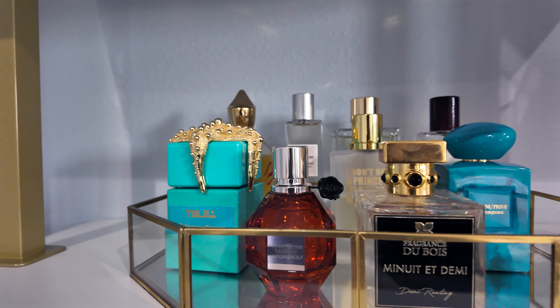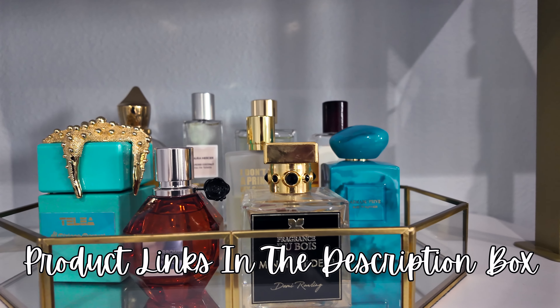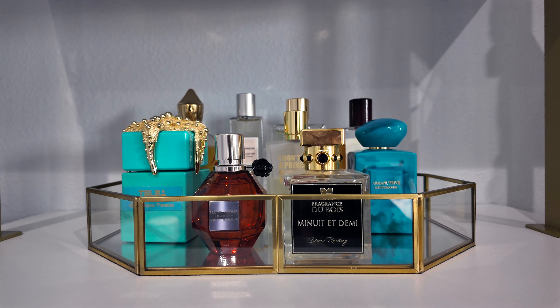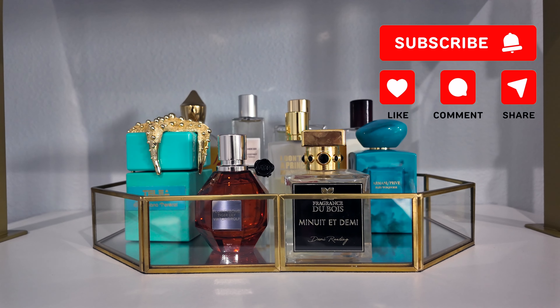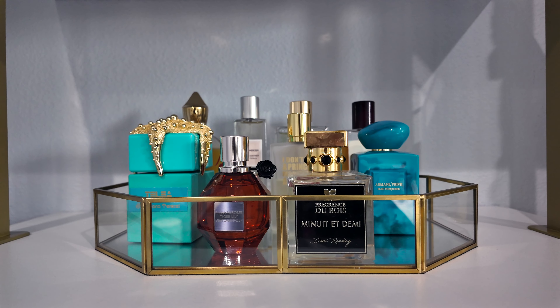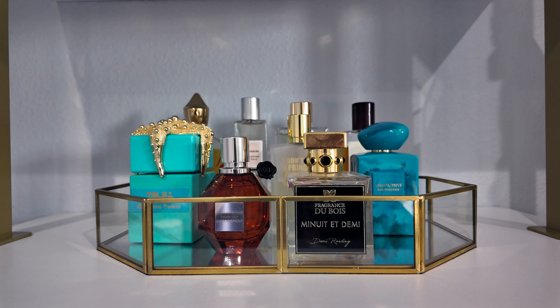That is my tray for the month of July. Let me know if you've tried any of these fragrances, what you think of them, and what will be on your tray for this upcoming month. Thank you guys so much for watching. Make sure you hit the like button, subscribe, and check out some of my other videos — I have a ton of content. All the links for the products I mentioned along with my social media links will be listed down below. Thanks for watching — I'll see you in the next one!